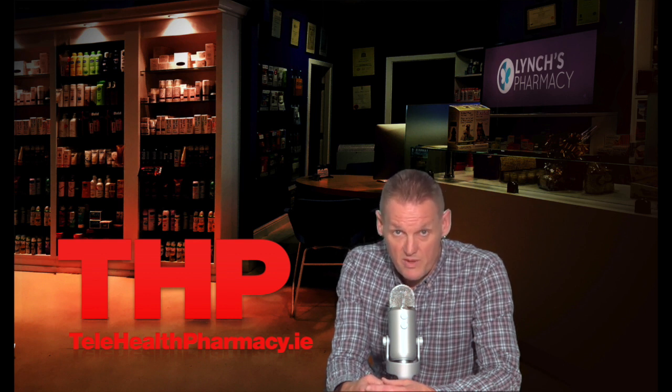For more on the side effects, go to my website www.lynchespharmacy.com. Or if you have any questions, you can contact me through the live pharmacist on the website. You can email me or call into Lynch's Pharmacy in Cork. Thank you for watching and have a nice day.